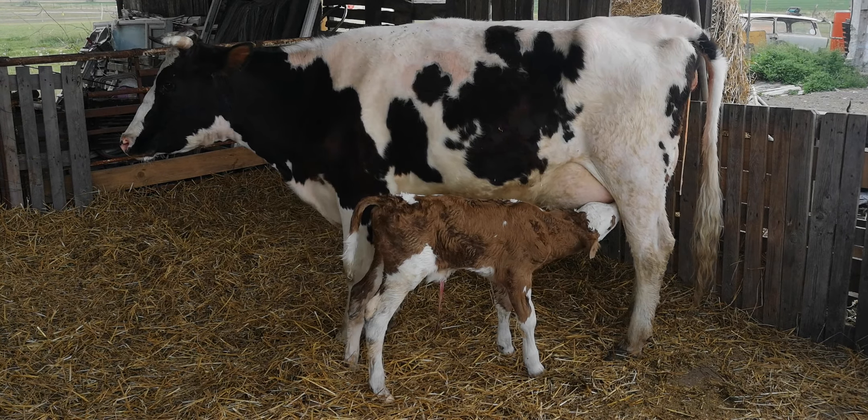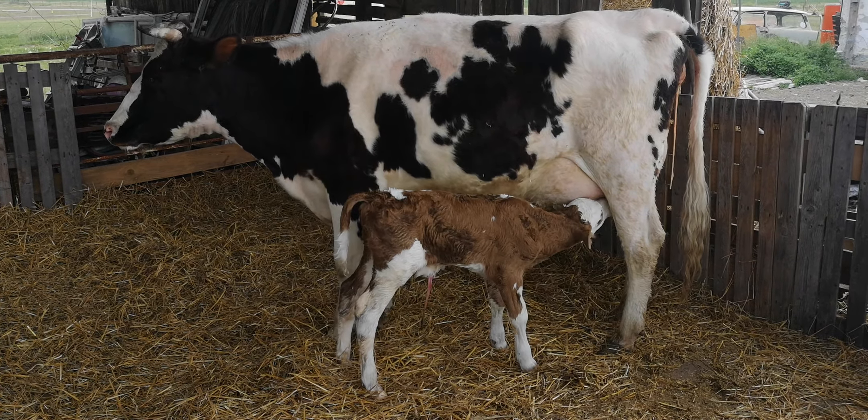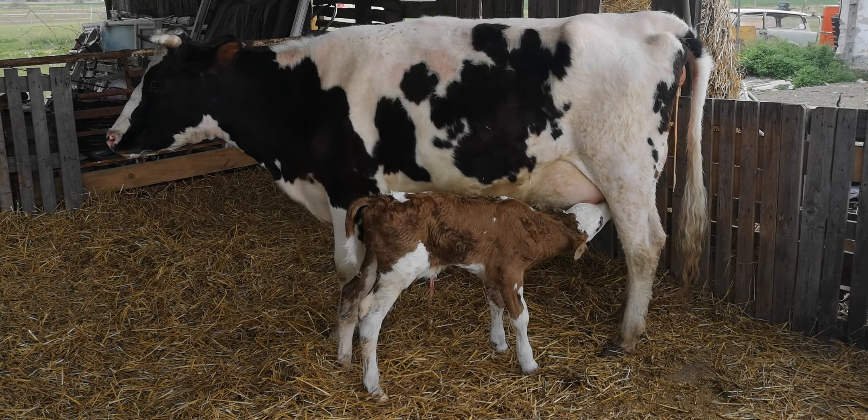The whole video of the birth and the whole process is in an earlier video that you can watch. This is just the quick version of him chopsing away — look.